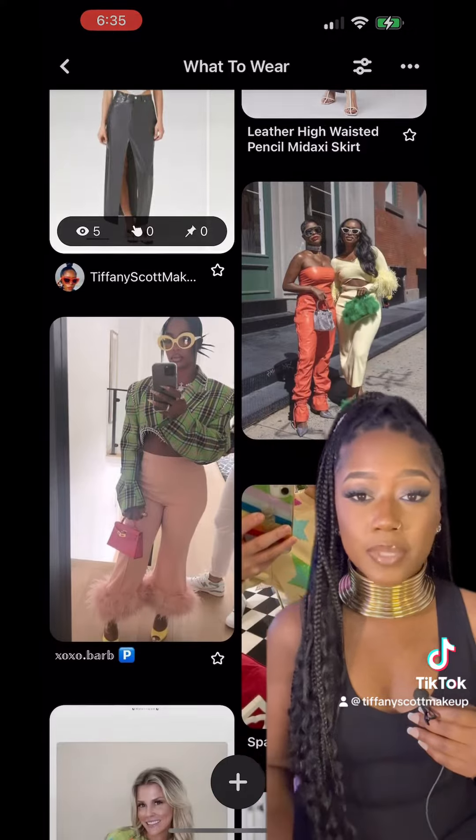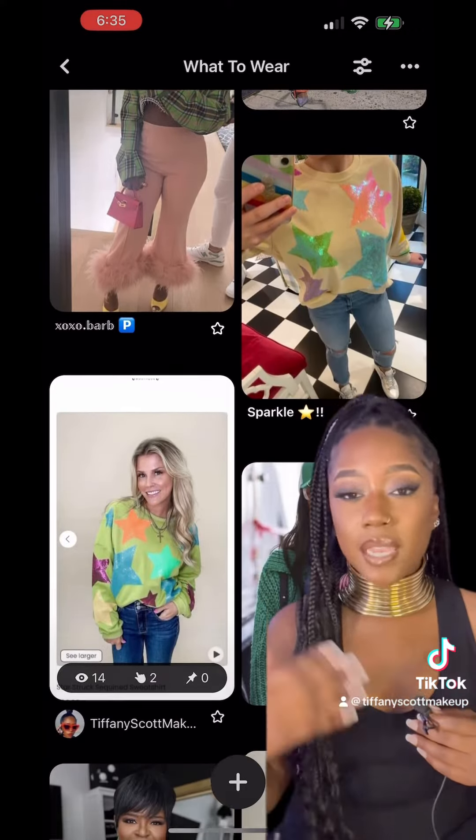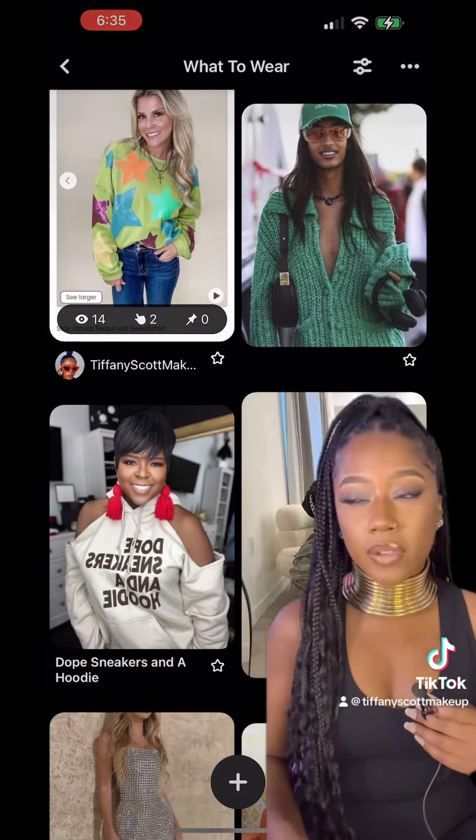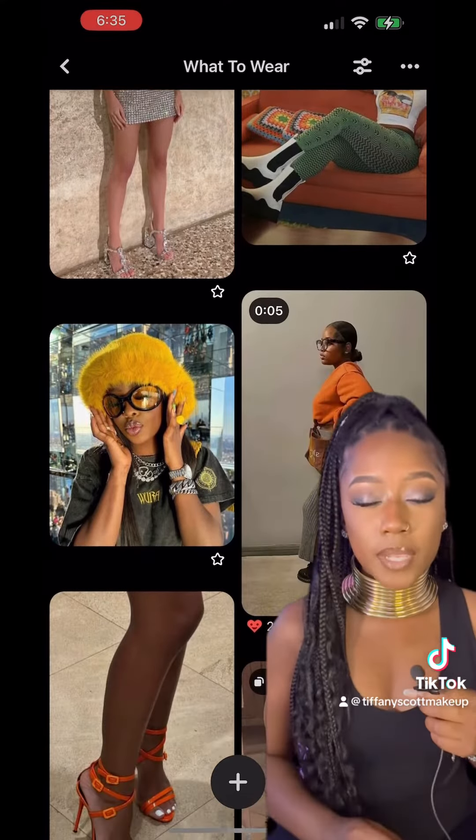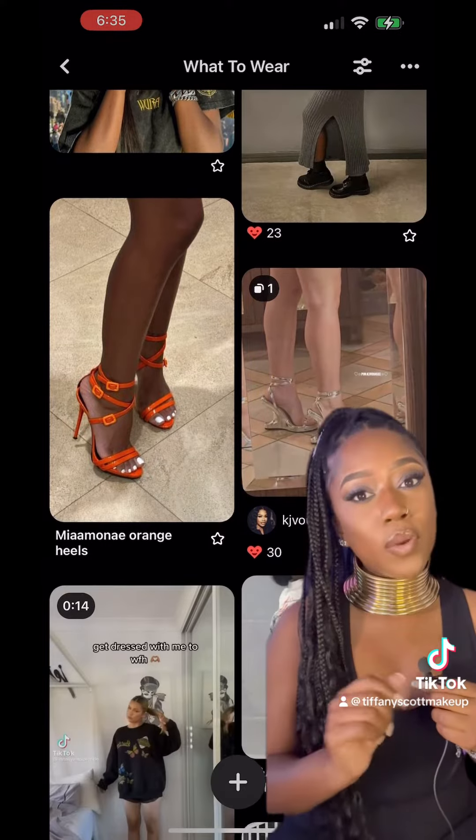I can't tell you how many times I forgot that I had something because it's out of my sight and not something I'm thinking about. Then I'll remember, 'hey, I have this skirt, or this top, or this dress.' This is gonna make getting dressed so much easier. You're welcome.